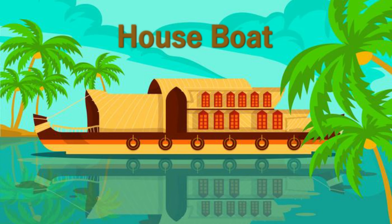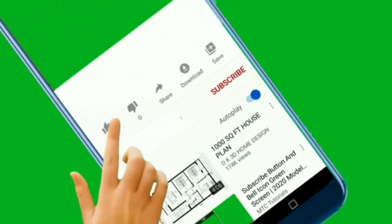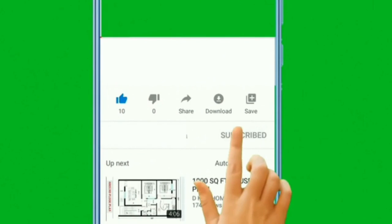This is a houseboat. A houseboat is a boat which is designed or modified to be used primarily as a home. Houseboats are naturally found in Kerala.